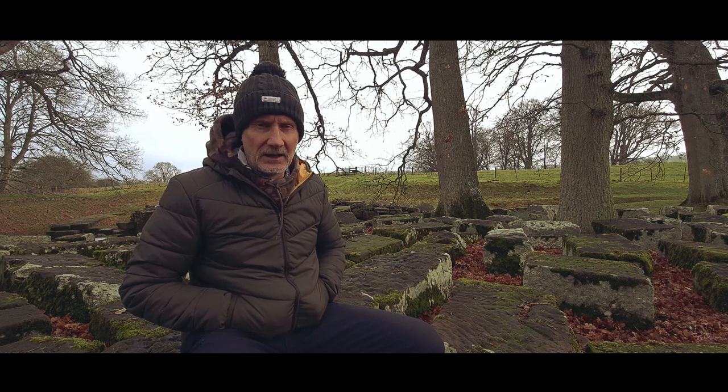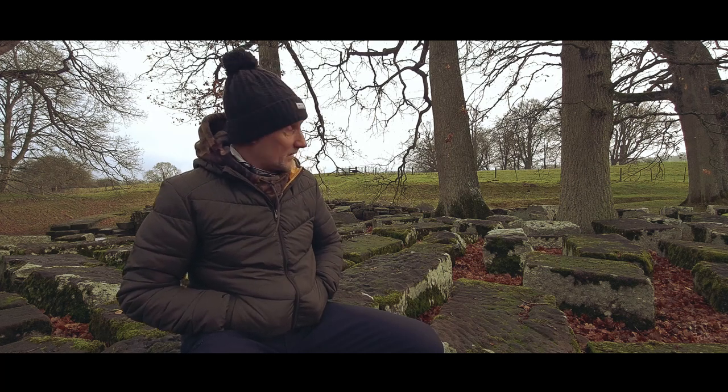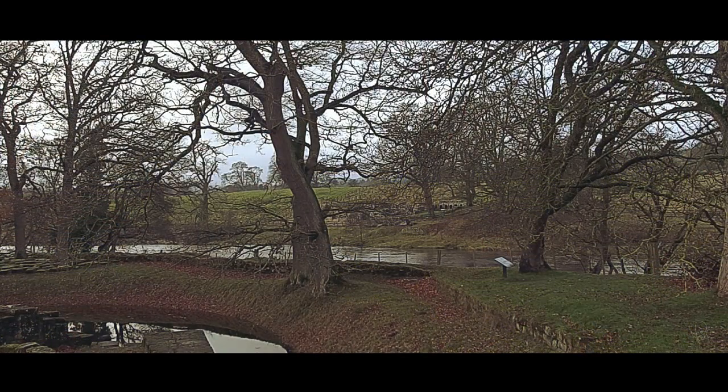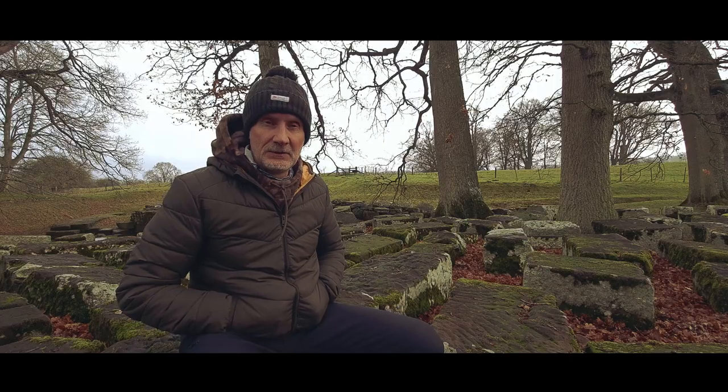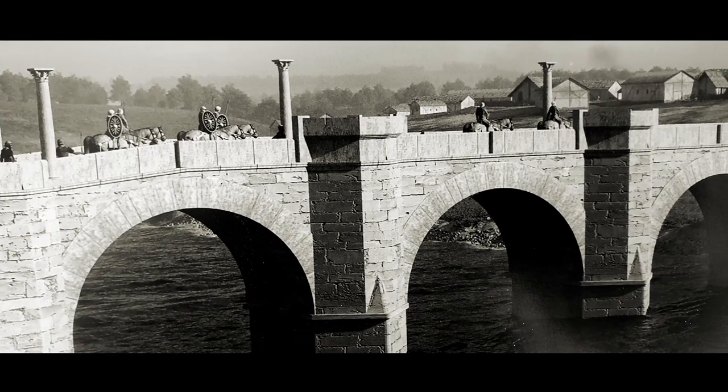I don't think many people actually come to this site. It's about half a mile, three quarters of a mile walk through the fields to get here. And it's the remains of the old Roman bridge that was built here.